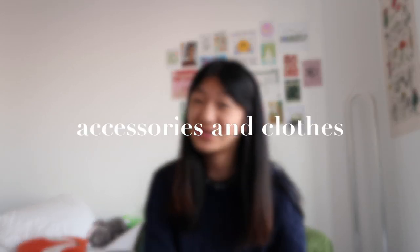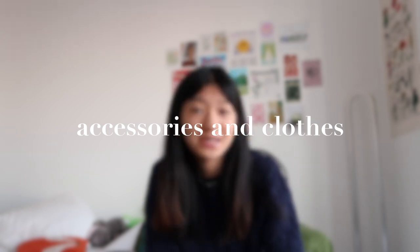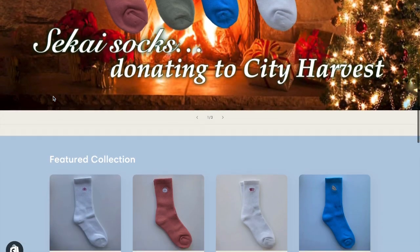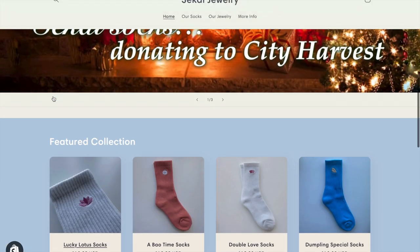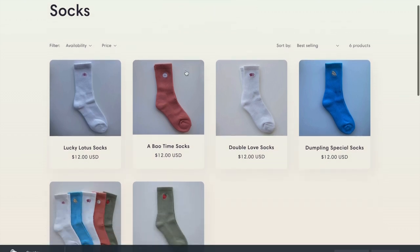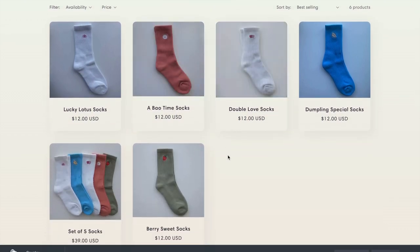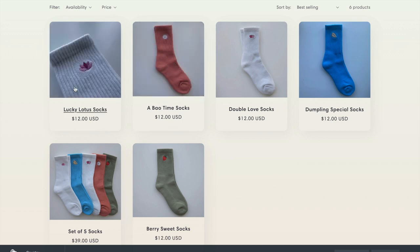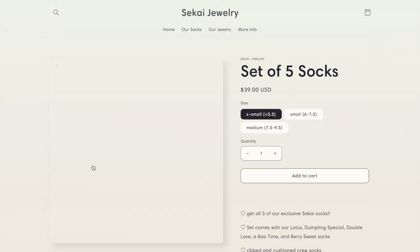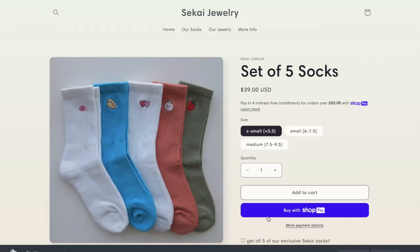Moving on to accessories and clothes — the most exciting section. A little commercial break: as some of you may know, I have a jewelry business called Sakai Jewelry and I recently launched a line of socks that I designed. They're so adorable and super comfortable. All the profits will be going to City Harvest, a food rescue organization based in New York City. It's a great way to get cute socks as gifts and also give back to the community.